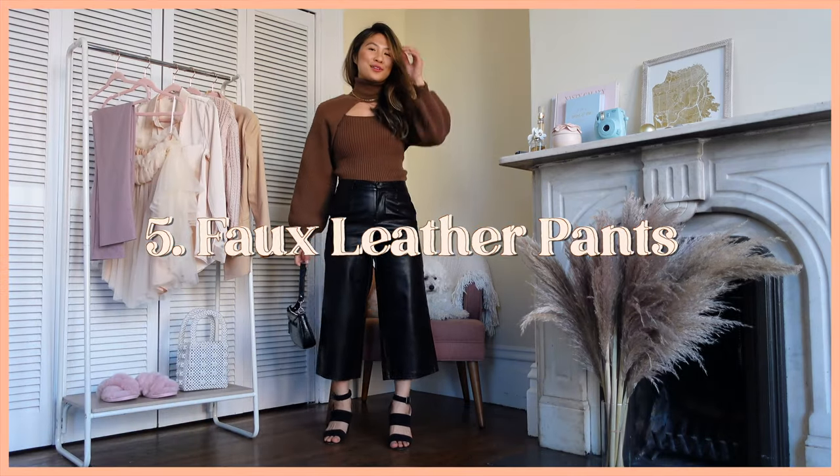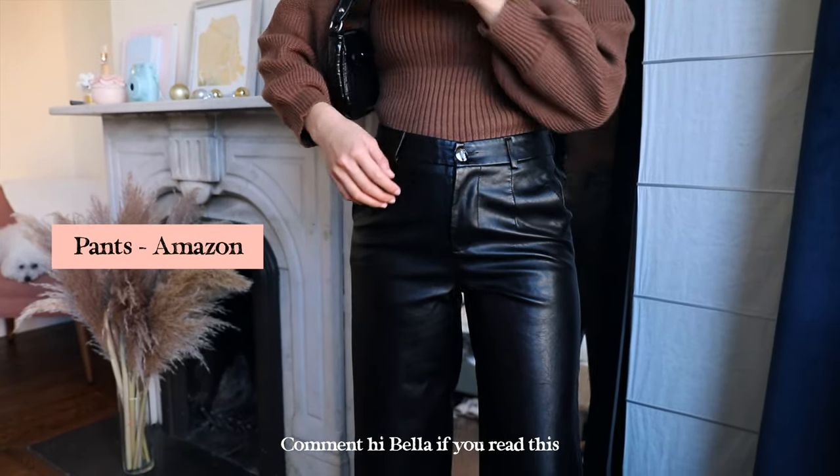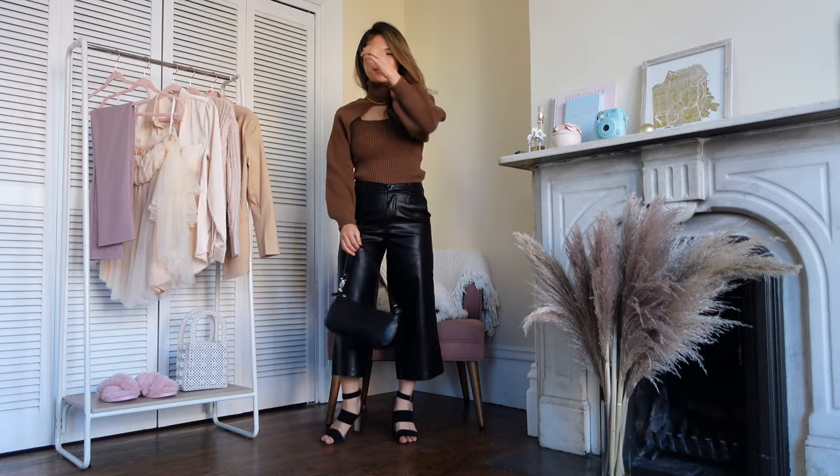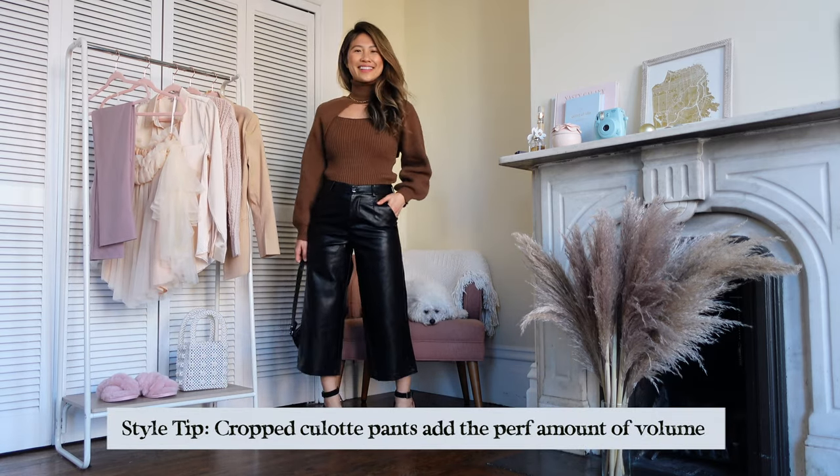One color combination I used to avoid at all costs is brown and black. That combination has definitely been growing on me, so I paired these leather culotte pants with this crop sweater combo. I really like the look — I think it looks super chic.